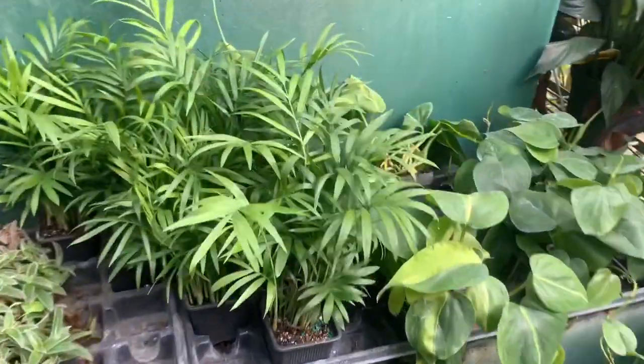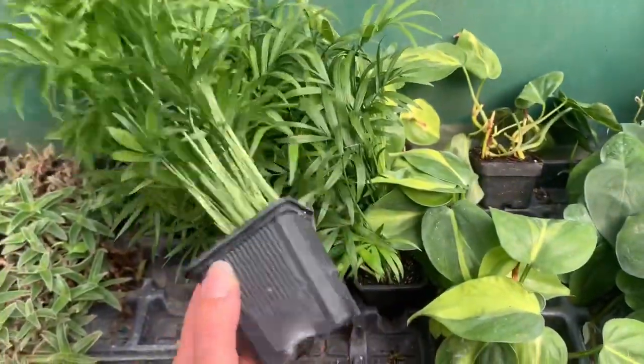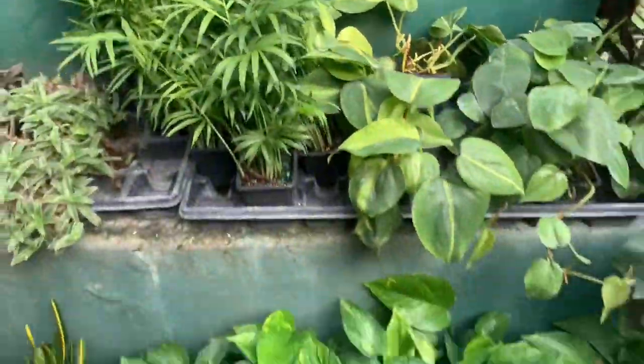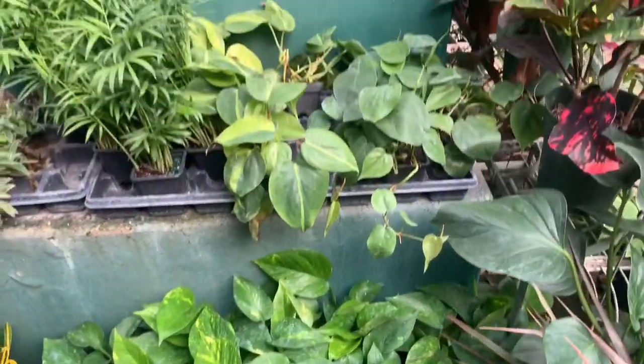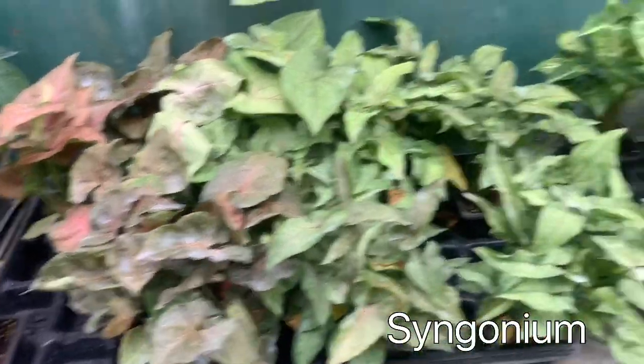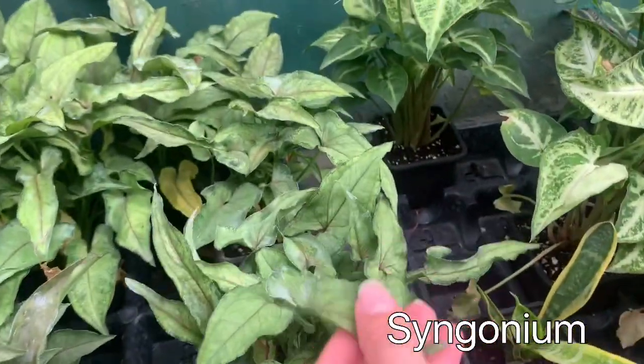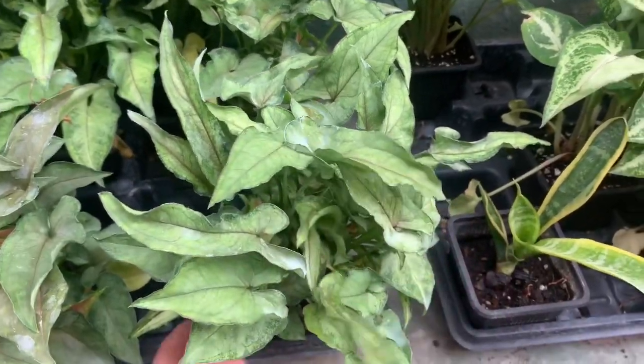Purple passion. There's some smaller parlor palms — these are pet friendly. There's some Syngoniums, but this one has like narrow leaves — I've never seen that before.